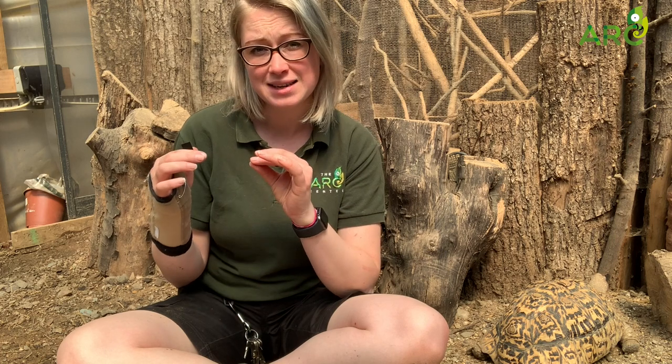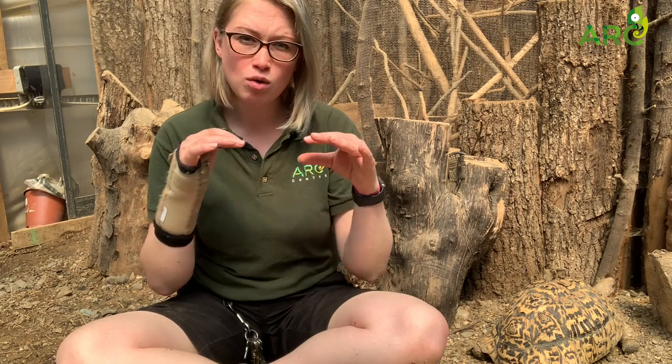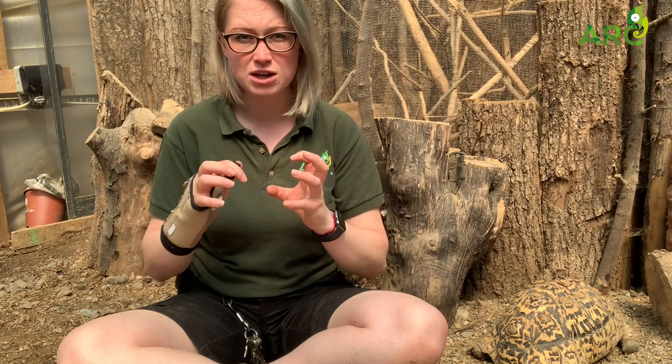They've actually got a fluffy end to their tail. Degus come from Chile and they would normally be found at the low levels of mountains, so quite a rocky area with a little bit of sand and dirt in their soil.